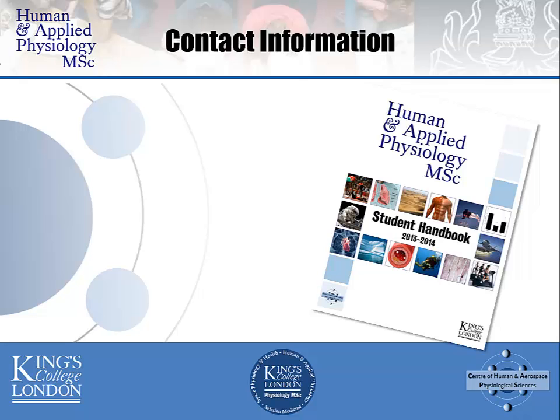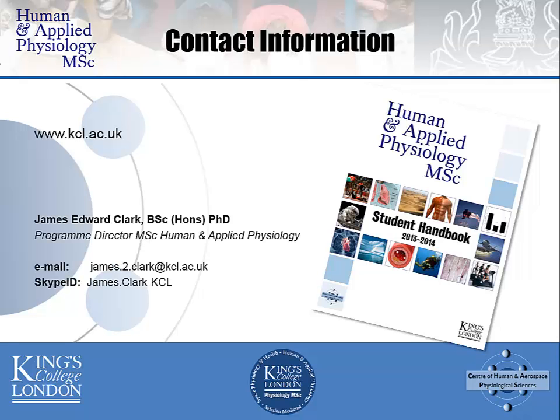If you'd like further information about the Human and Applied Physiology MSc, please search for it in any web search engine and you'll find information online. Alternatively, you can visit the King's College website at www.kcl.ac.uk and search for Human and Applied Physiology. If you are a prospective applicant and wish to contact me directly about your suitability or an application, please use the details listed on the screen.